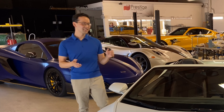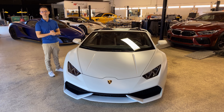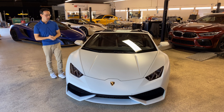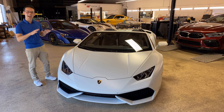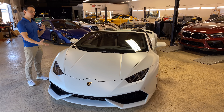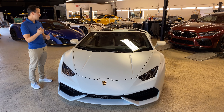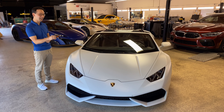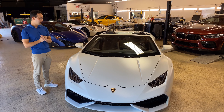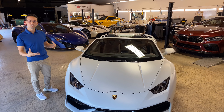This Lamborghini Huracan Spider is completely protected with satin guard paint protection film. All of our installations are 100% custom so this is as seamless as it gets. Satin guard does not add or change any color on the car — it merely changes the natural finish from gloss to a nice deep satin sheen, and along with our installation it creates the best paint protection solution that there is.